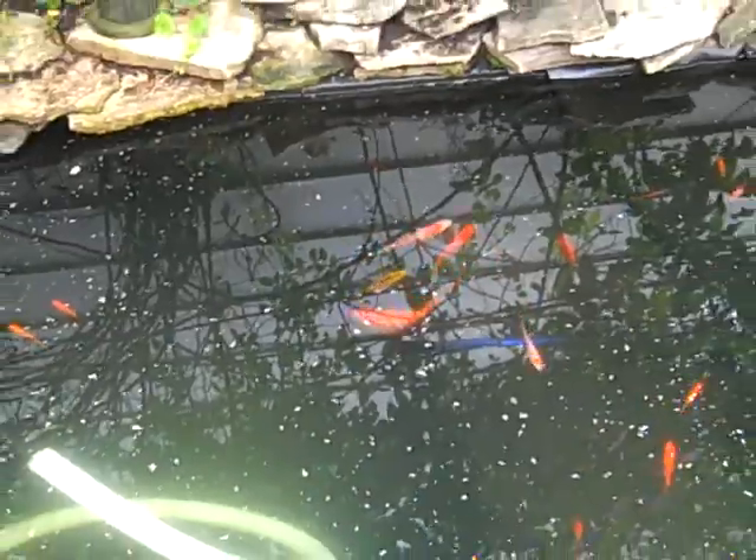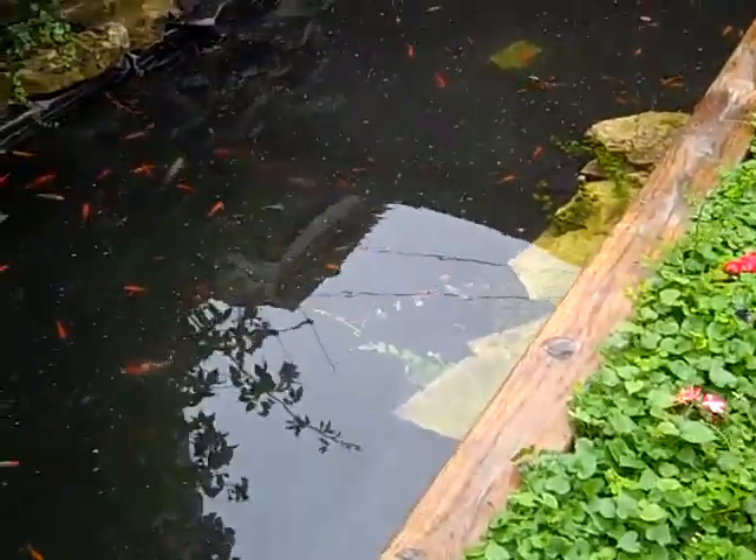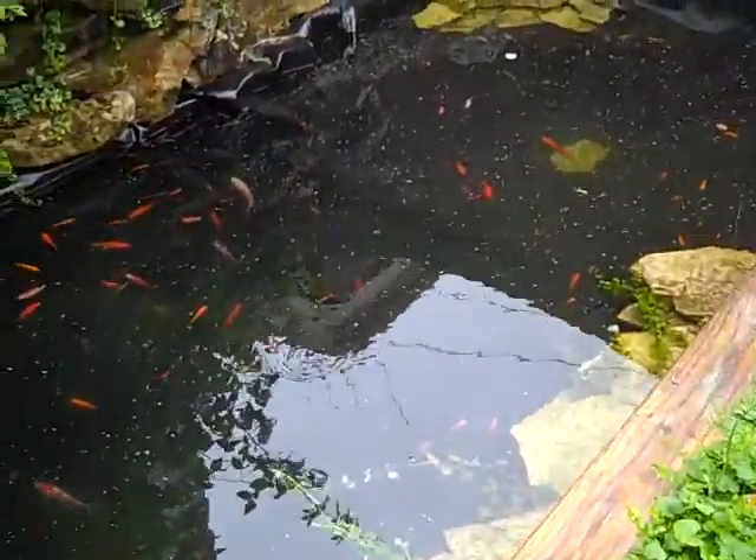There are a few dozen redtail sharks that the wholesaler he goes to did not have, but he's going to be getting those in for me next week, so that's cool — no huge rush.